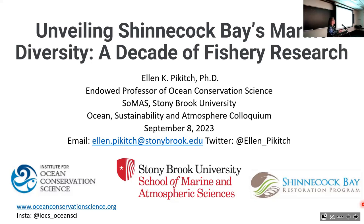Stony Brook's Marine Station is based right on Shinnecock Bay, and we have a state-of-the-art marine lab there and a fleet of research vessels. It's a great place to work. I'm going to give you a quick run-through of what I've been doing there for the last 10 years in collaboration with lots of other scientists.